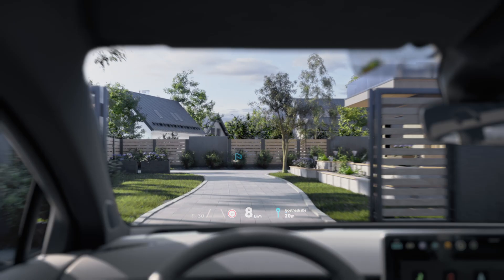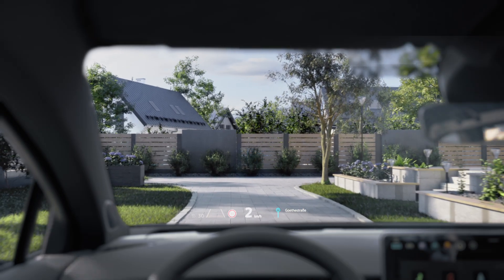Clear information always in your field of vision, with the Augmented Reality Head-Up Display from Volkswagen.